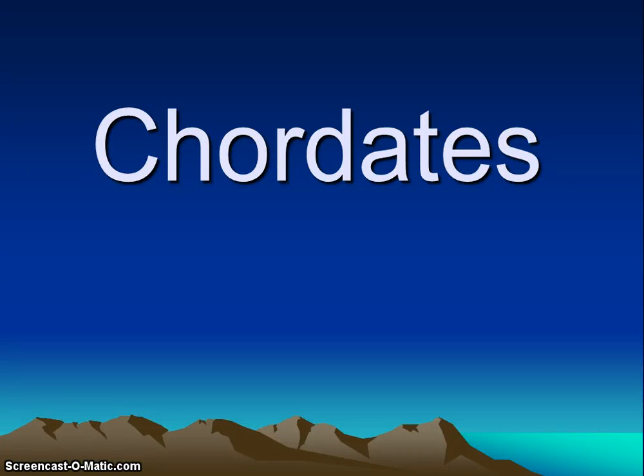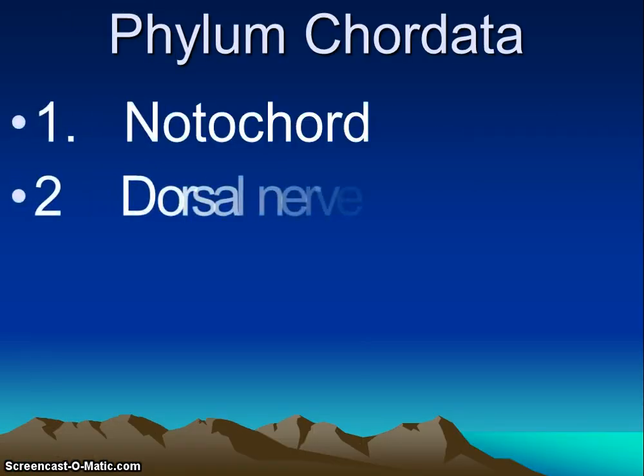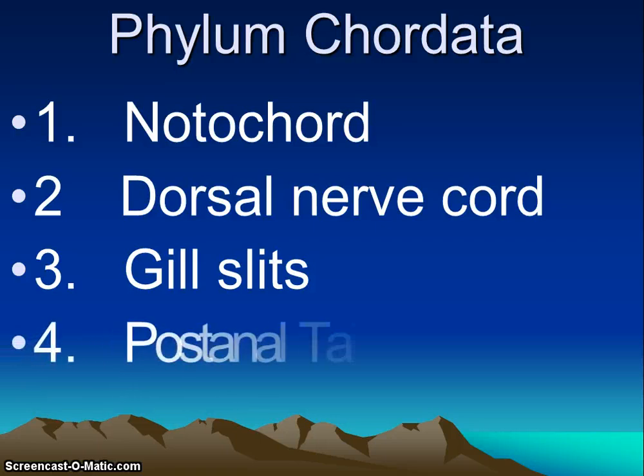Hello! Today we're going to finish our unit on the animal kingdom and we're going to focus in on chordates. If you're a chordate, you have to have four characteristics at some point in your life.